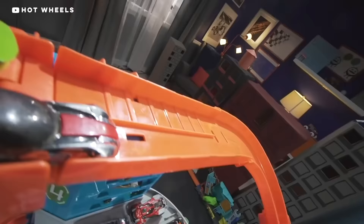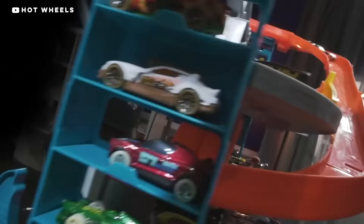Nowadays, Matchbox is no longer the enemy. Hot Wheels were so successful that Mattel was able to buy out their competition. In 1997, Mattel bought Matchbox from then-owners Tyco Toys, and now the company produces both cars.